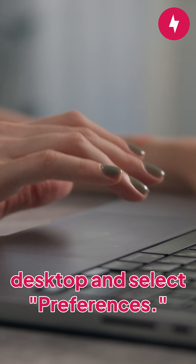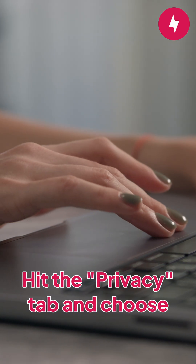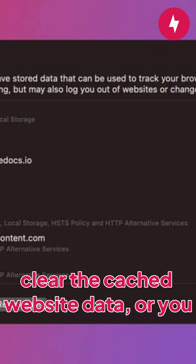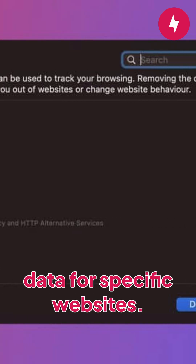To get started, open Safari on your desktop and select Preferences. Hit the Privacy tab and choose Manage Website Data. Select the Remove All option to clear the cached website data, or you can select to delete data for specific websites.